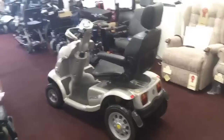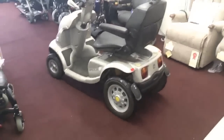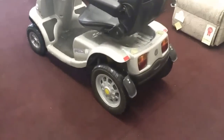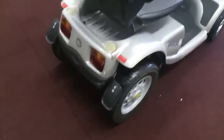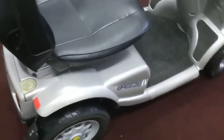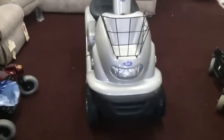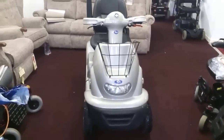Welcome to Maxi Healthcare. Here we have a TGA Breeze 4. It is a machine that we recently took in part exchange and we are selling it via eBay as you can see. We operate an honesty and transparency policy here at Maxi Healthcare, so you will get nothing other than an honest and transparent description of anything that we sell.